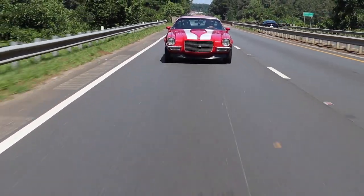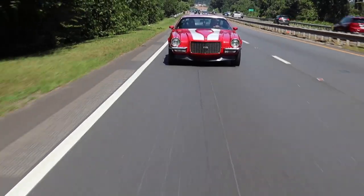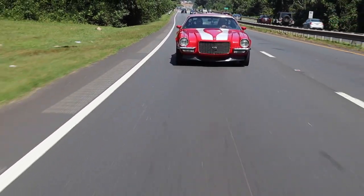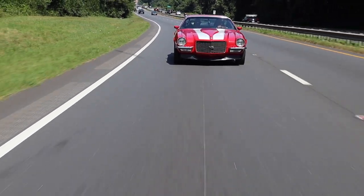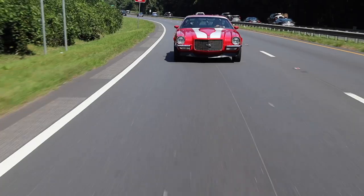All I need is the windows down, listen to that engine, and I could drive this all day. Well, AC would be nice too. Yeah, it would be — but we got a nice good breeze, so that works.